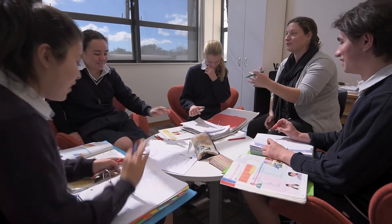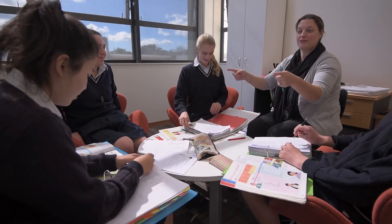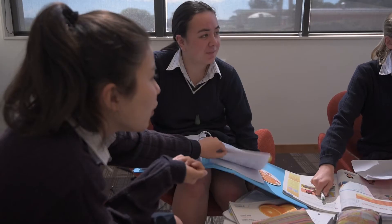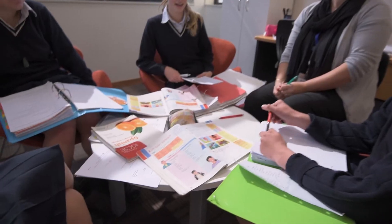The Cambridge curriculum is highly respected as an entry into New Zealand universities, but also into international universities as well. So a lot of parents have chosen to bring their students to ACG Tauranga because it does offer the Cambridge curriculum. One of the benefits is that there is that sense of it joining together.